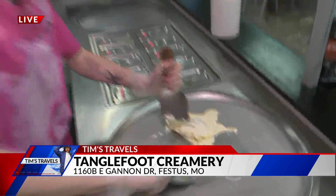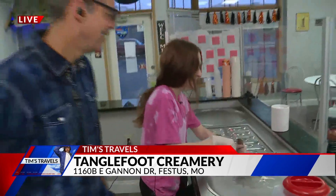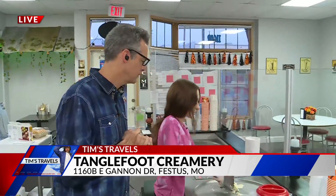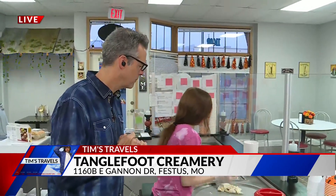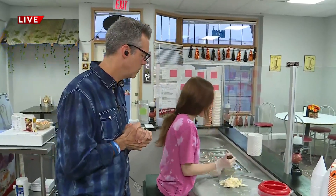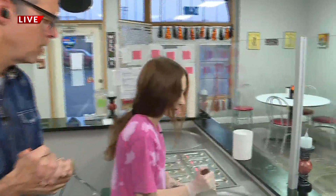You've done this a time or two. Oh yeah, many, many times. Opened in January — what's it been like? What's the feedback been? Oh, it's been amazing, especially since we don't have too much competition for rolled ice cream over here. I think the closest one is probably like 30 minutes away.